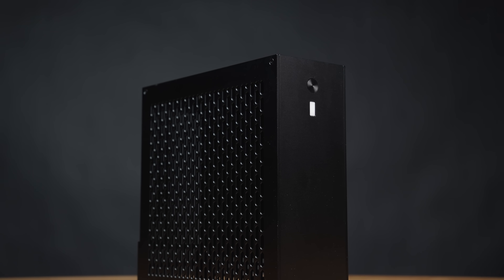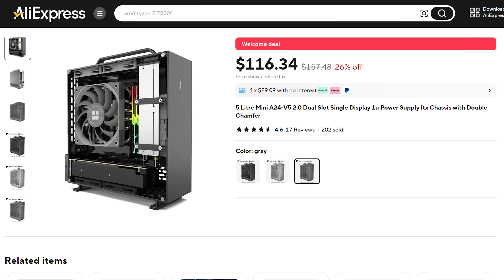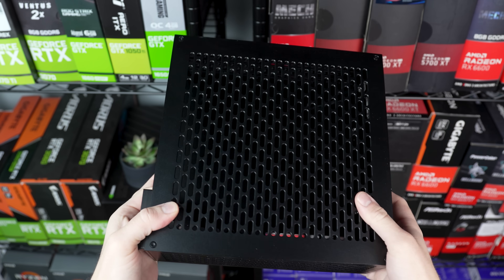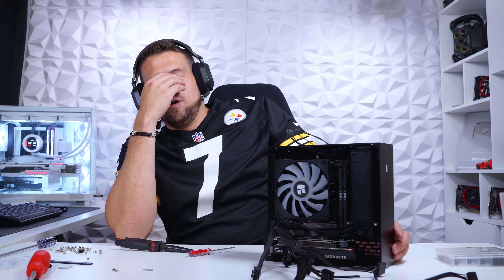Speaking of the case, that's exactly what I honestly wouldn't recommend you copy though. I don't even think it has a name other than Mini A24 V5 2.0, which I got from AliExpress for $121. The weird V5 2.0 naming scheme should have probably been a red flag to begin with, but I had all sorts of trouble with this case.